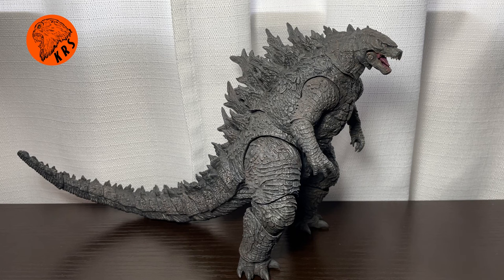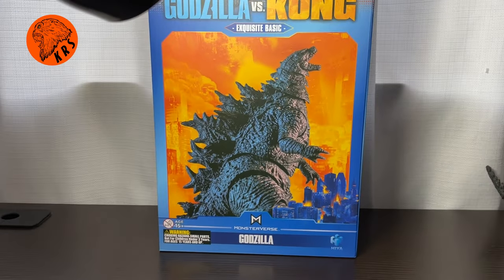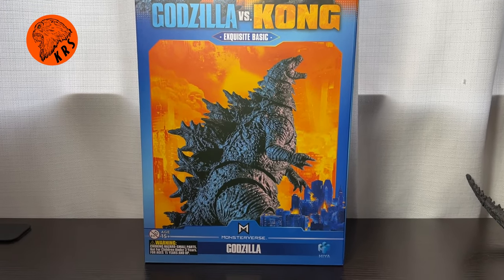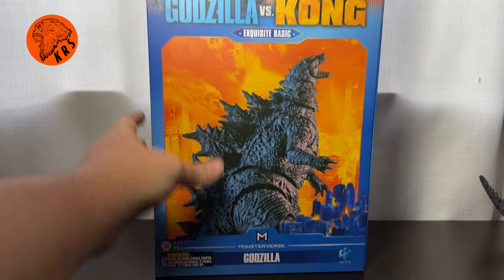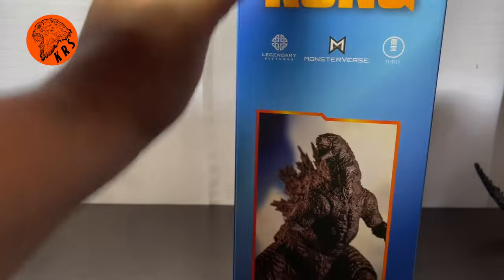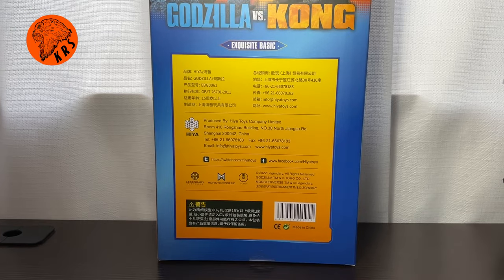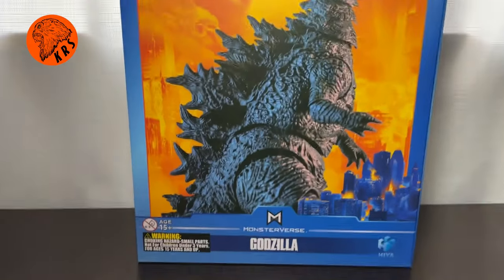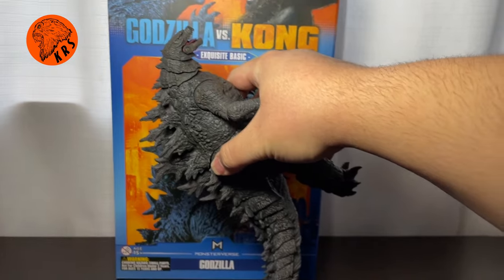This figure is worth all the hype it is getting. But before we look at the figure, let's look at the box, because it is a big box. You've got this big box with an orange theme that we've seen for most of the Godzilla vs. Kong promotional stuff. It says Exquisite Basic Godzilla vs. Kong — a nice banner. This is a tall, tall box. It came in a huge Big Bad Toy Store box, and then you've got your Hiya Toys branding on the back. The figure actually, funny enough, comes packaged lying down — that's why the box is so big.